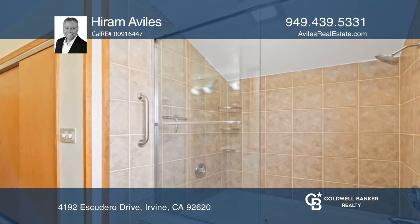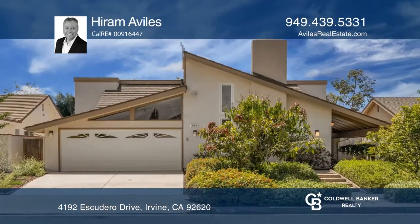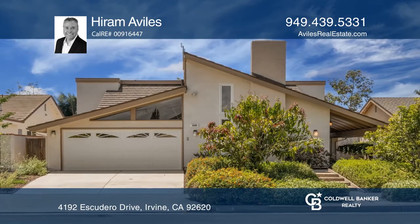Relax in the backyard with a heated spa and a garden. Take a look around your future home by contacting Hiram Avilis to schedule a tour.